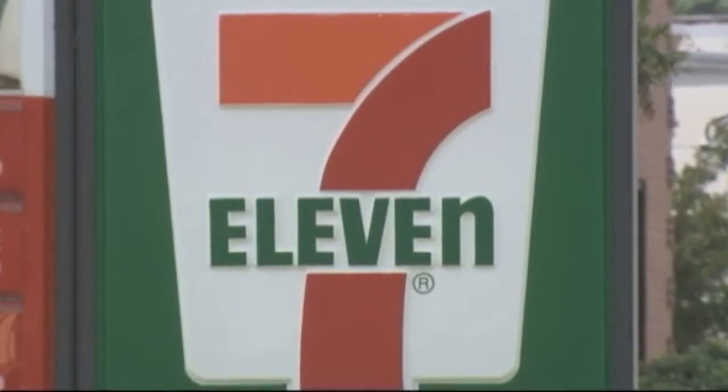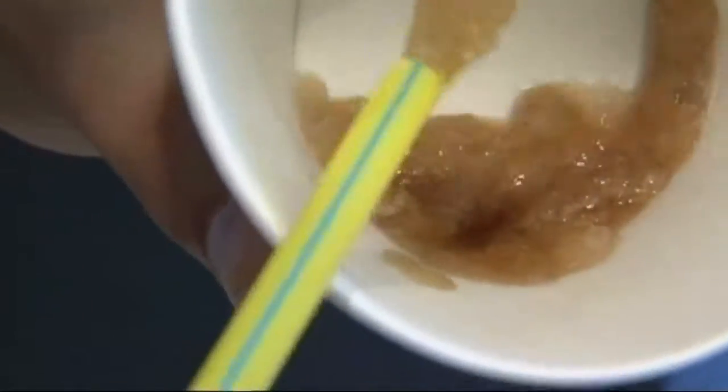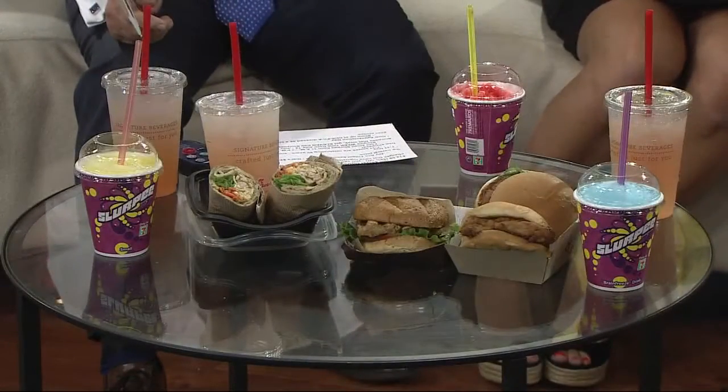Let's get to the stuff that does impress me. It's 7-11 today, July 11th. That means from 11 a.m. to 7 p.m. today, you get a free small Slurpee. Why not make it from 7 a.m. until 11 p.m.? I'm saying instead of going from 11 a.m. to 7 p.m., start at 7 a.m. and go to 11 p.m. — extend the goodness. You have Coke, Pepsi, cherry, lemonade, blue raspberry.